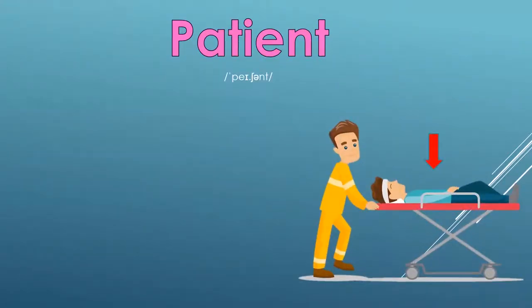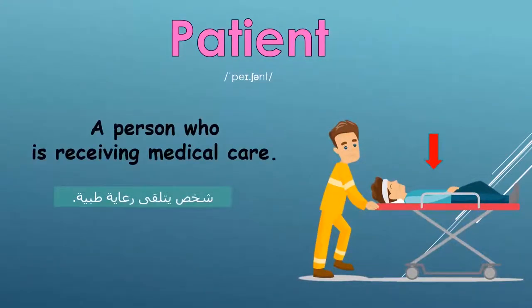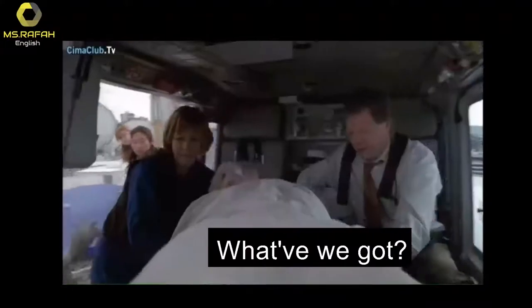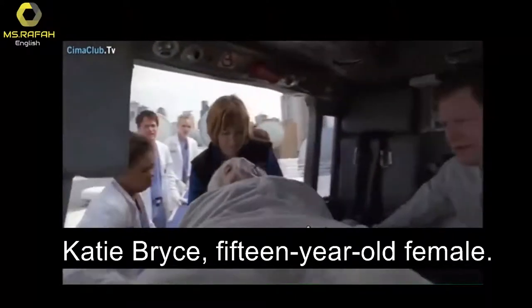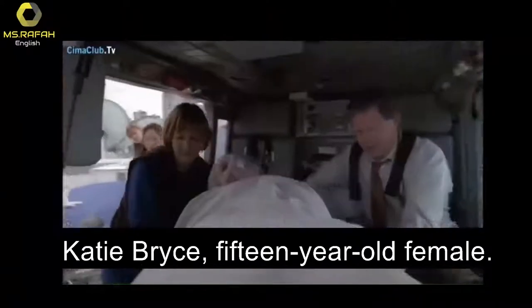Patient: a person who is receiving medical care; a person who is having medical care.